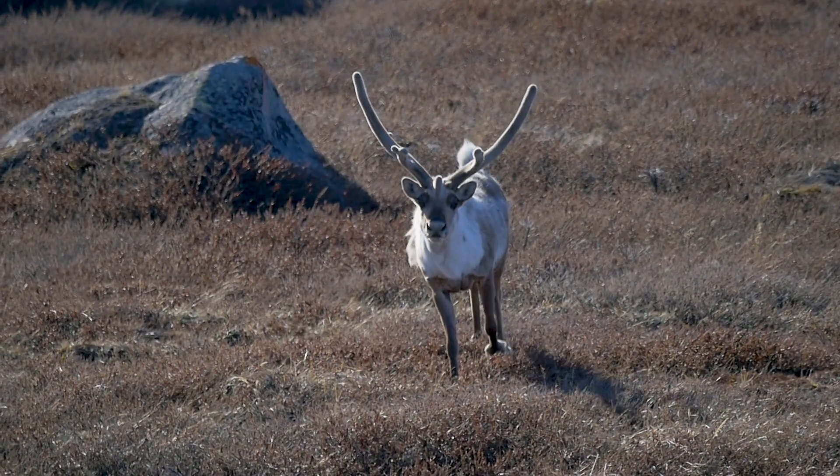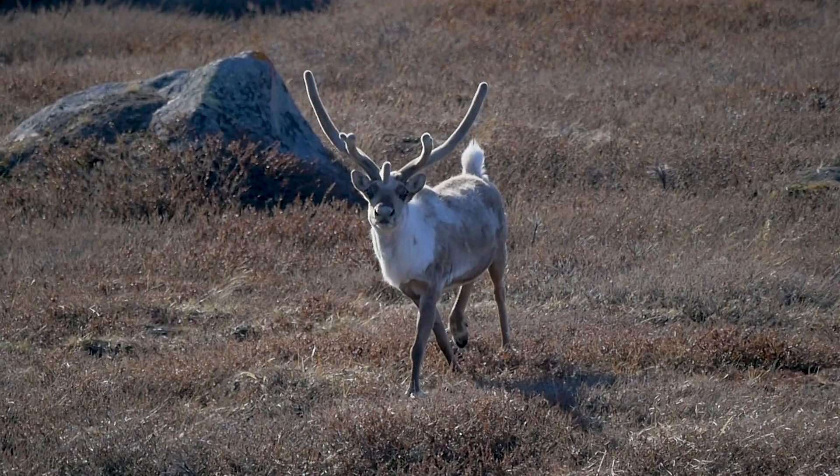Weirdly, when reindeer walk, their hooves click. This sound is made by the movement of tendons over the sesamoid bones. In humans, these are found in your big toe.